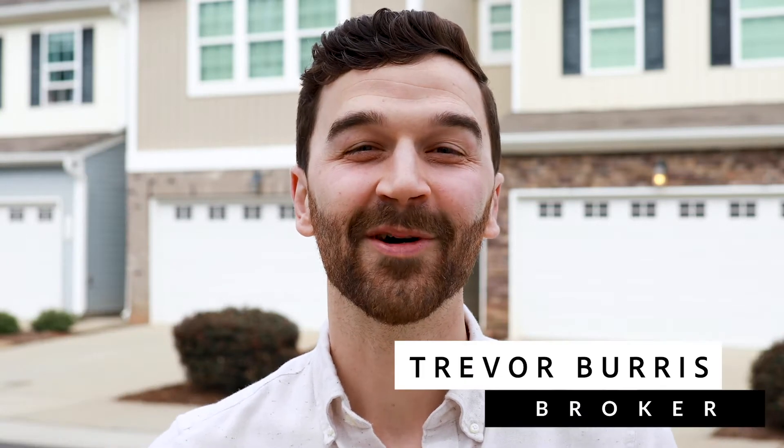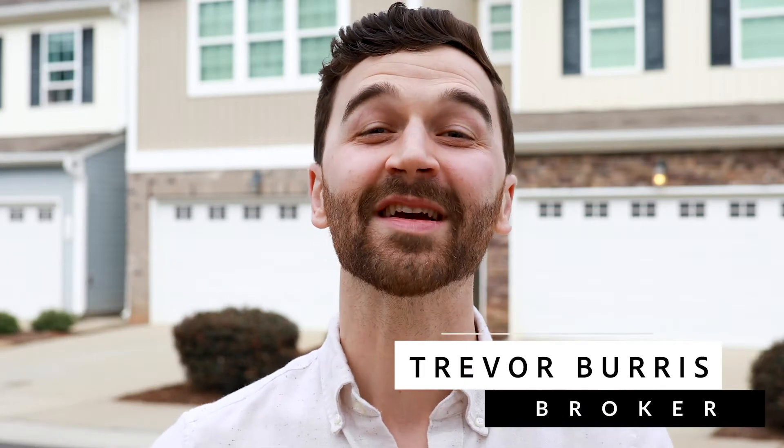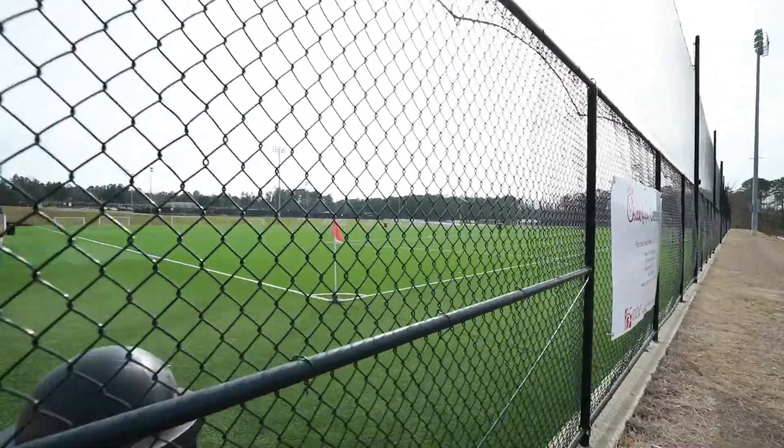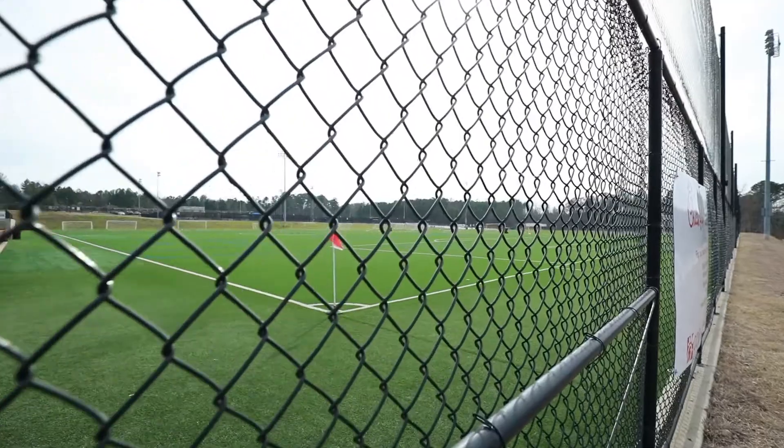Hey everybody, this is Trevor Burris with Love at Properties. We are so excited to be bringing you our brand new listing: 124 Cobalt Creek Way in Holly Springs. This is a fantastic location for this awesome three-bedroom, two and a half bath townhome. It's right across from the Ting Athletic Park and right down the road from all of the shopping off of Highway 55.